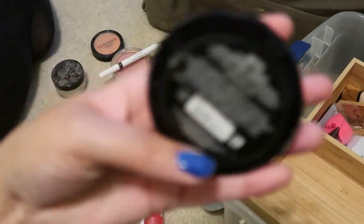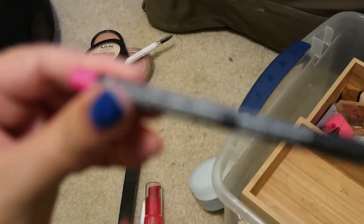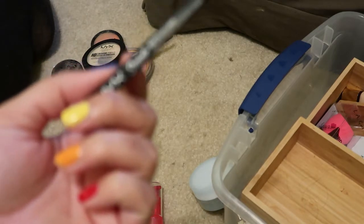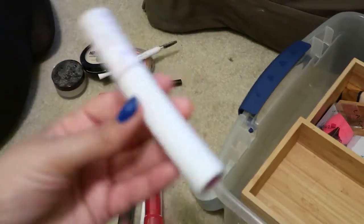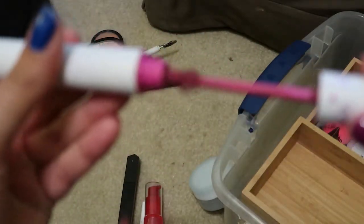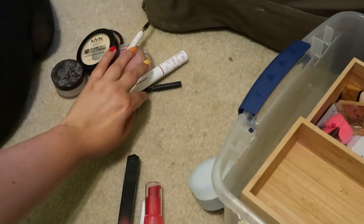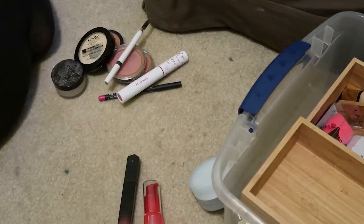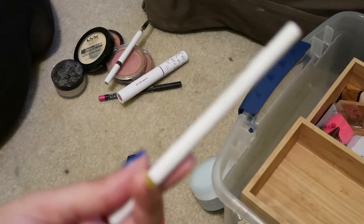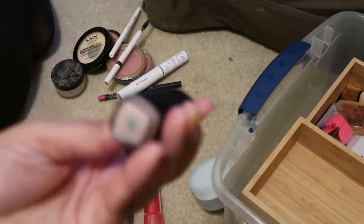I have hit pan on this finishing powder from NYX in Banana, so I'm going to get rid of it. This is the NYX Pink Lust pencil lip liner — I don't really use it. This is from Colourpop — it's one of their bright colored mascaras, pink, but it's so dry now so I'm going to get rid of it. This is from Maybelline — the Shaping Lip Liner in Clear. I looked so hard for a clear lip liner and found it, but this one breaks as soon as you go to put it on your lips, so I'm going to get rid of it.